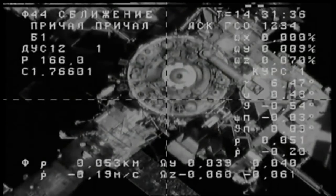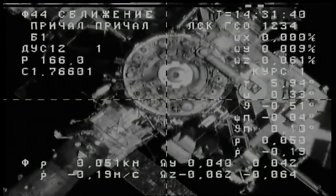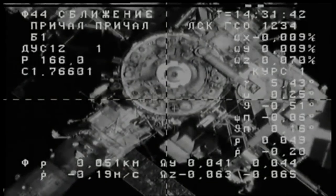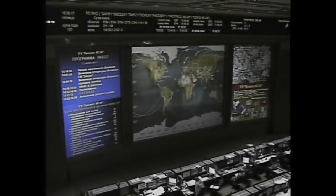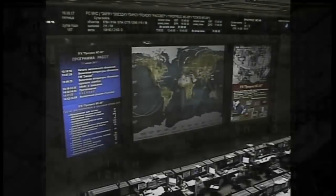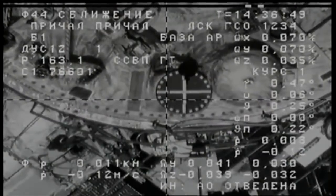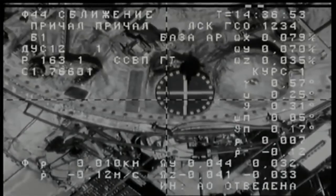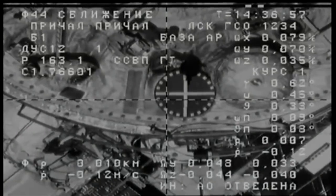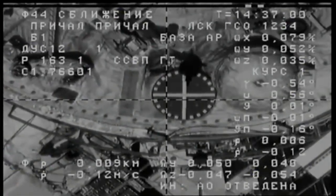Docking is scheduled about 10 and a half minutes from now. We recovered video as well. 11 meters — the target is almost in the middle of the electronic crosshairs. 11 meters, the first bit is 1. Yurchikhin providing a running commentary to the Russian flight control team, who are seeing the same data he is inside the Zvezda service module.